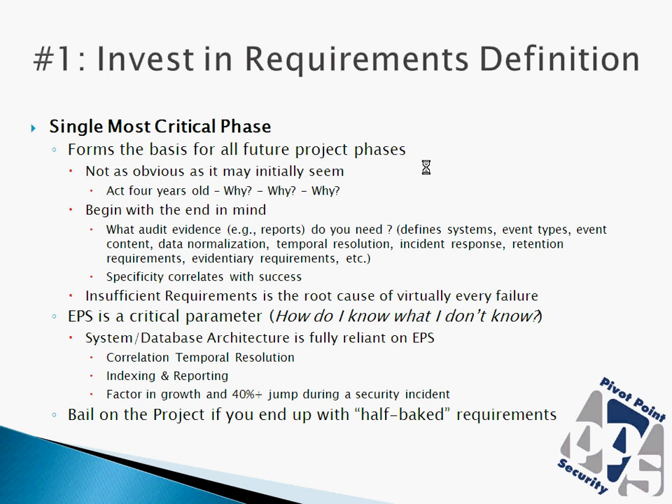If you're in charge of a SIEM project, one of the easiest ways to do a good job is to continually act four years old — asking why, why, why. Another great way is to begin with the end in mind. When I used to develop database-based applications, I would always start from the end and ask clients: what type of reports do we need? You can do the same thing here.